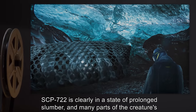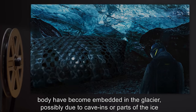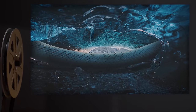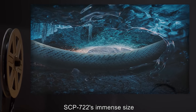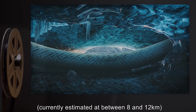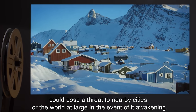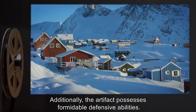SCP-722 is clearly in a state of prolonged slumber, and many parts of the creature's body have become embedded in the glacier, possibly due to cave-ins or parts of the ice reforming over many years. While this would normally warrant a Euclid ranking, SCP-722's immense size — currently estimated at between 8 and 12 kilometers — could pose a threat to nearby cities, or the world at large, in the event of it awakening. Additionally, the artifact possesses formidable defensive abilities.